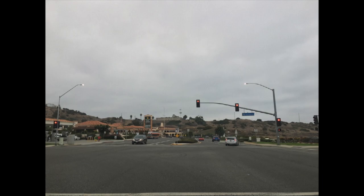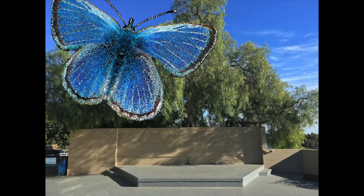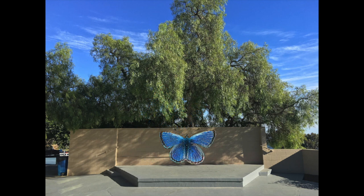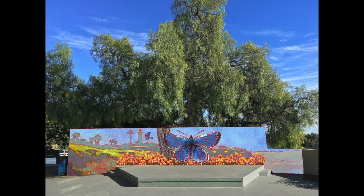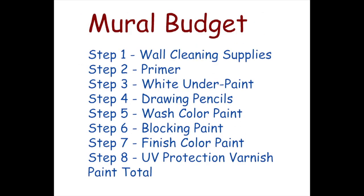The city of Rancho Palos Verdes is home to one of the most endangered butterflies on earth. Knowing this would be an excellent subject for public awareness and a public art project, I put together sample images and a budget. My budget and design was presented to the city council and approved.